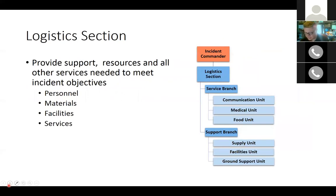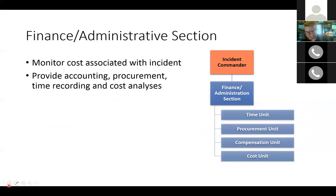The logistics section provides support resources and services needed to meet incident objectives, including personnel, supplies, facilities, food, communications equipment, and transportation. It is often divided into two branches: the service branch and the support branch. Subdivisions within the logistics section are also called units. The logistics section is supervised by a logistics section chief.